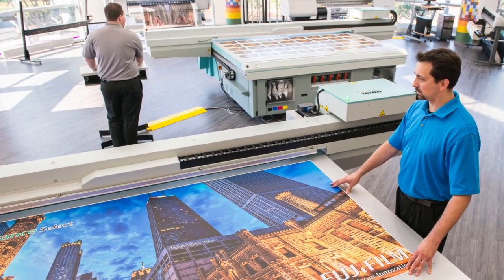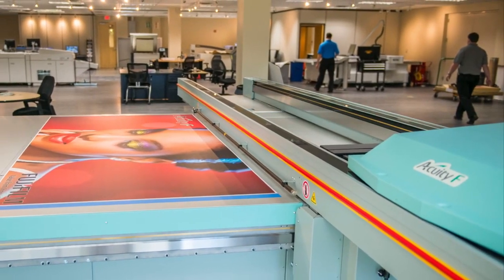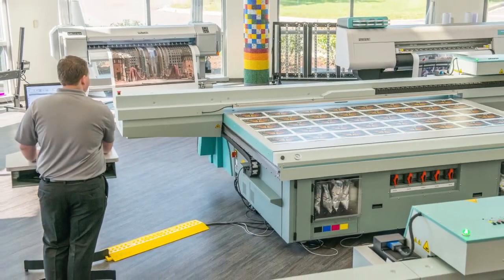Display graphics is a significant industry segment, so Fujifilm has devoted a large portion of our new technology center to best-in-class solutions that support companies looking to start printing displays or add new or upgrade existing presses for display graphics.